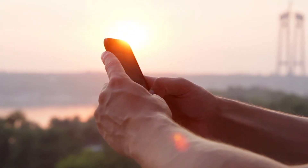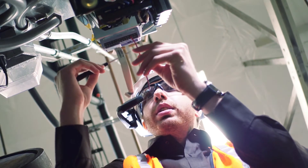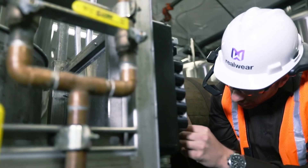No scrolling, swiping, or tapping. Just simple spoken commands. Use it in loud industrial environments.